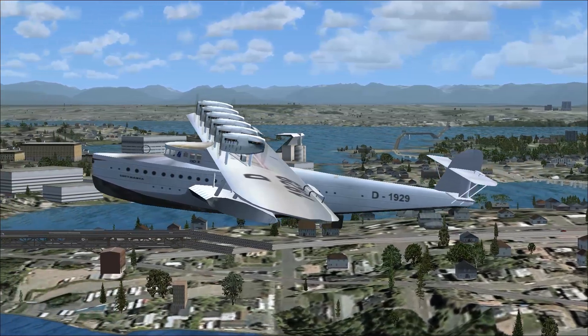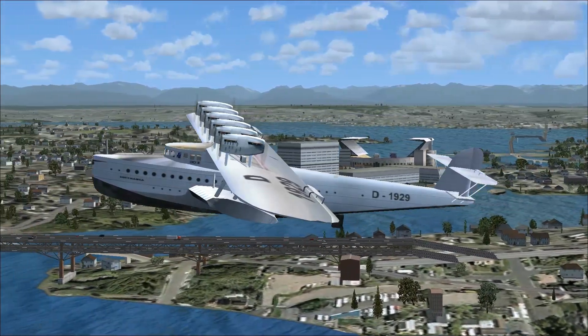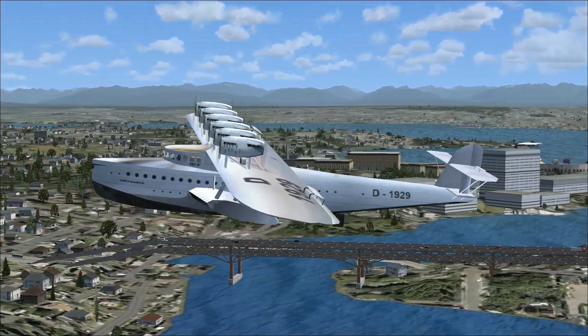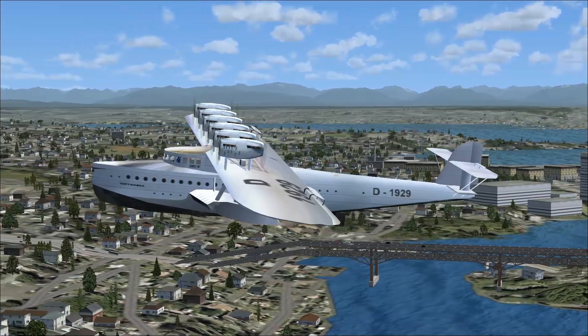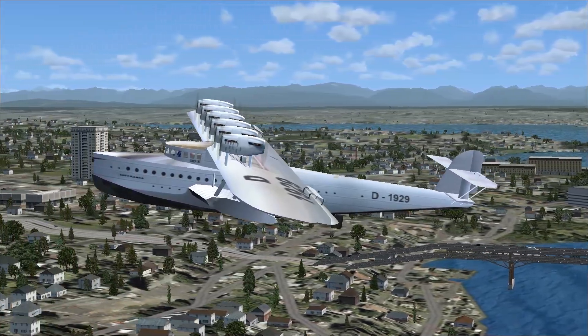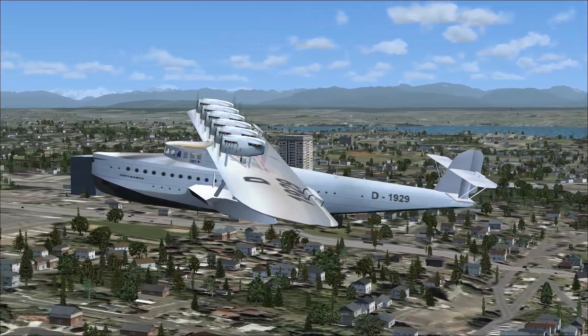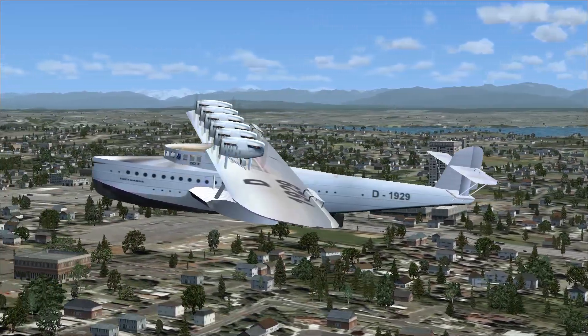The Dornier DO-X was financed by the German Transport Ministry, and in order to circumvent the conditions of the Treaty of Versailles — which forbade any aircraft exceeding set speed and range limits to be built by Germany after World War I — a specially designated plant was built at Altherheim on the Swiss portion of Lake Constance.